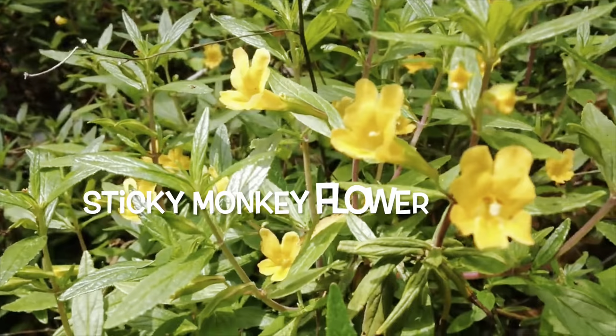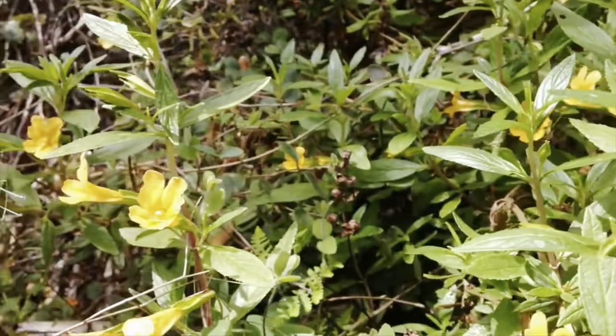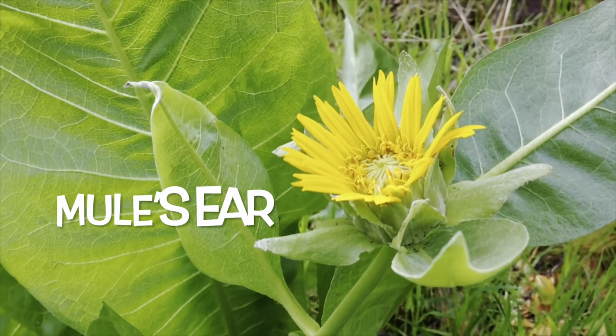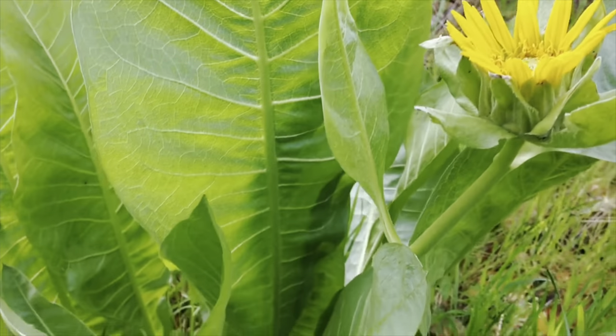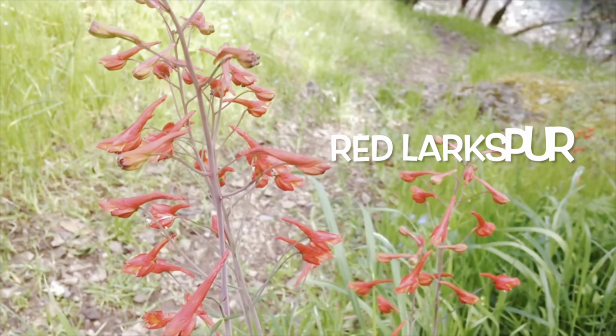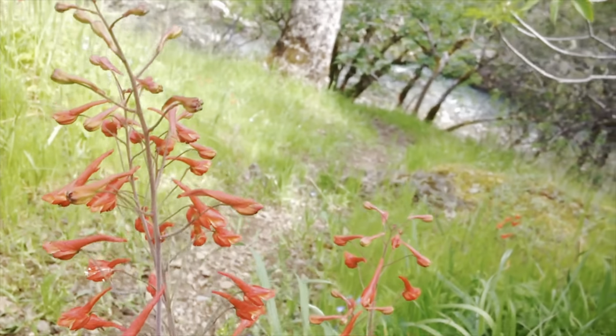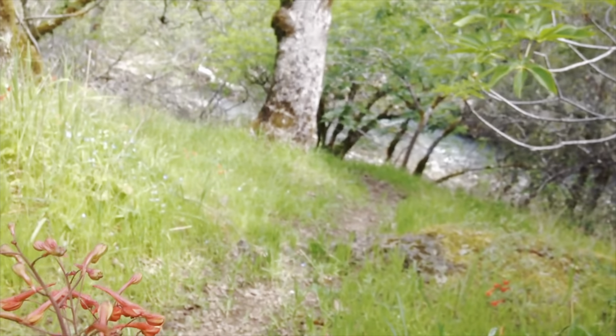These are sticky monkey flowers. This is mule's ear, also named after its large leaves. And these are red larkspur. And that is Ore Creek down below us.